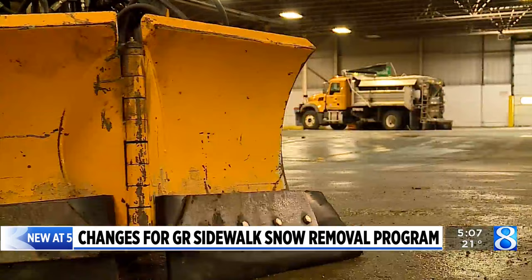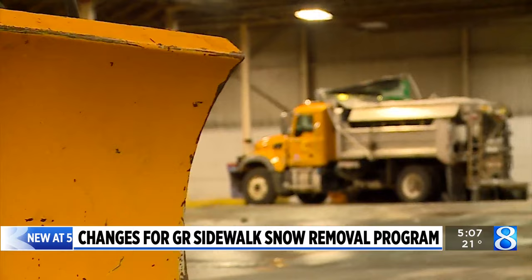It began with around 100 miles of sidewalks being plowed in the city. That number has since increased dramatically. We doubled this year, so we're at 200 miles of sidewalks that we cover, out of over 900 miles of sidewalks in the city.